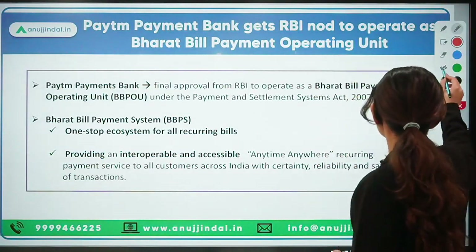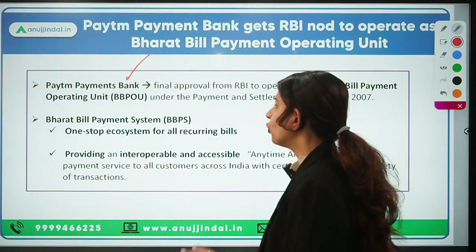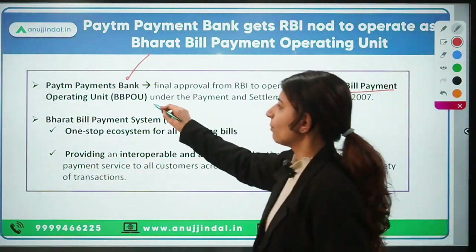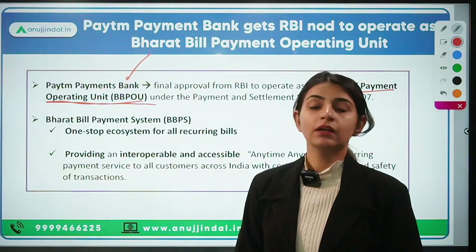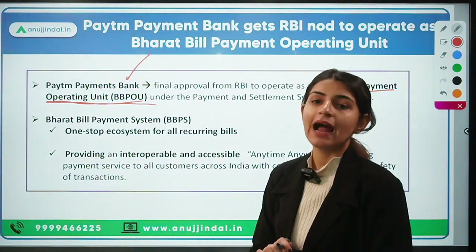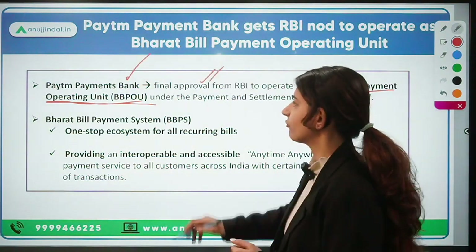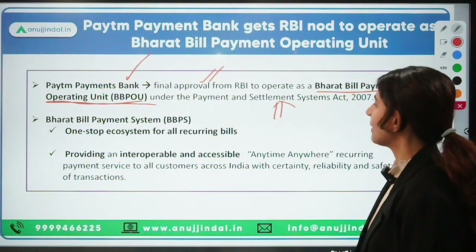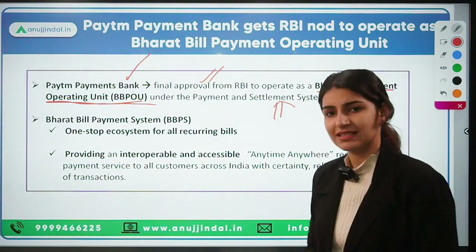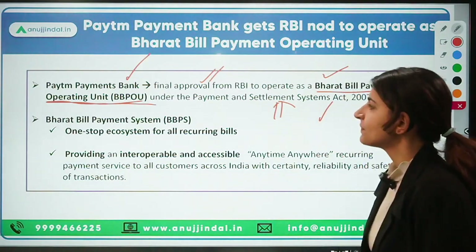The first news is about Paytm Payment Bank. Paytm Payment Bank has received final approval from RBI to function as a Bharat Bill Payment Operating Unit. Earlier, Paytm Payment Bank had an in-principle approval from RBI, but now it has got a final approval. This works under the Payment and Settlement System Act 2007.